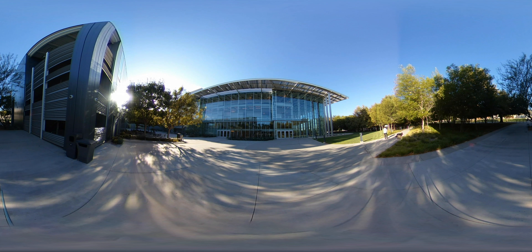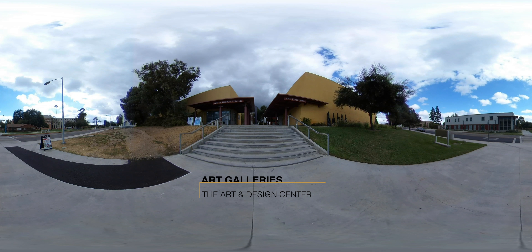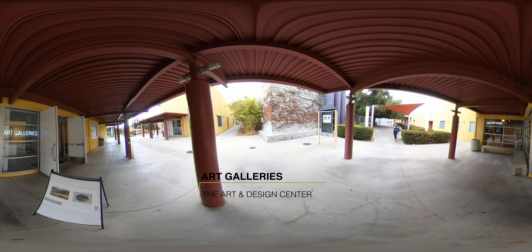It is a cultural hub where the performers from around the world can share their craft to the people of the San Fernando Valley. The Art and Design Center is an open-air complex with a 6,000 square foot art gallery.